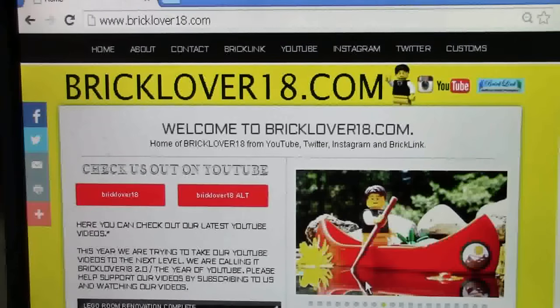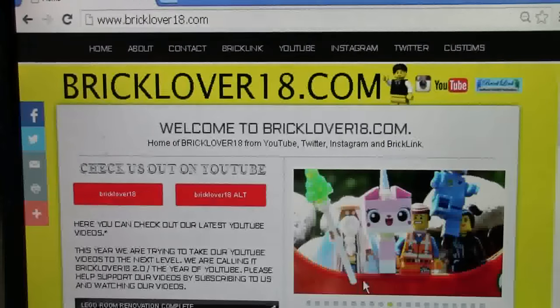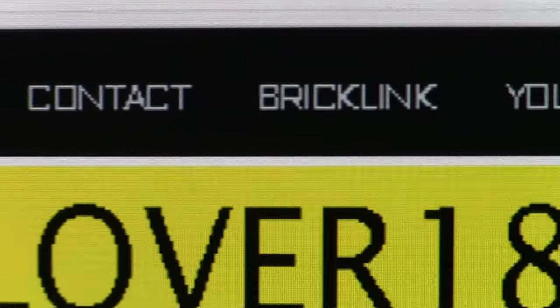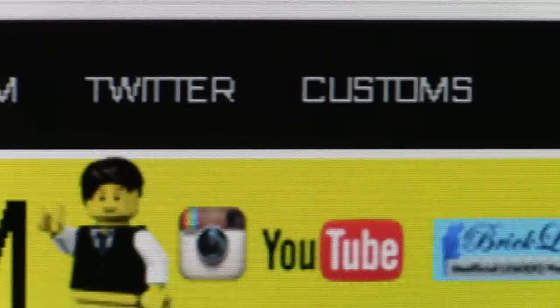Here on the webpage you'll be able to find many things and I'm going to give you a full tour in this video right now. Here on the homepage at the very top of the screen are all the different pages: the homepage, the about page, the contact page, the BrickLink page, the YouTube page, the Instagram page, the Twitter page, and the customs page.